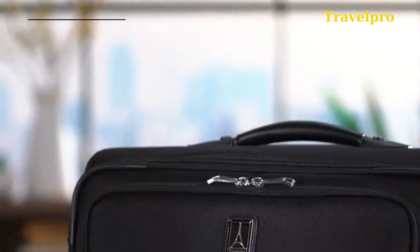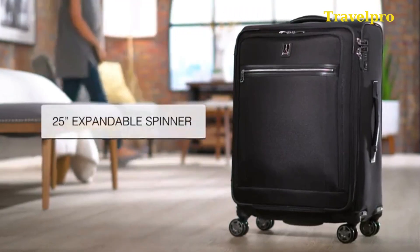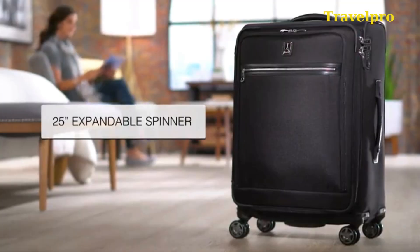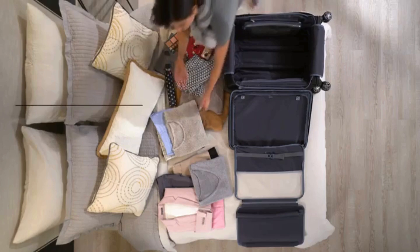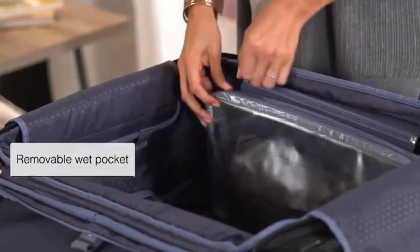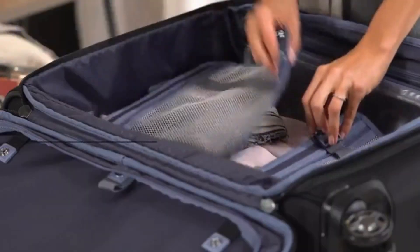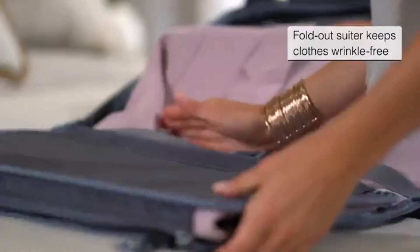Travel Pro luggage features an advanced precision glide system with Magnatrak self-aligning spinner wheels for effortless rolling, led by an adjustable power scope handle. It includes a fold-out suitor to keep clothes wrinkle-free, a tie-down system with accessory pockets, a removable wet pocket, and leather handles for easy carrying. The integrated lock is TSA compliant, and the suitcase is engineered with durable zipper heads and a tapered expansion design for additional packing space and stability.